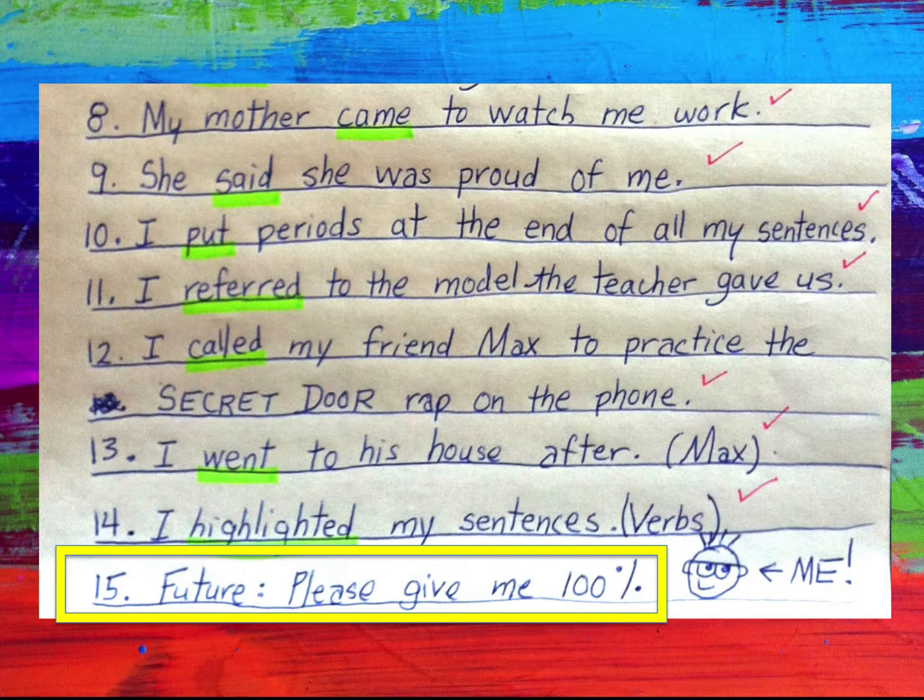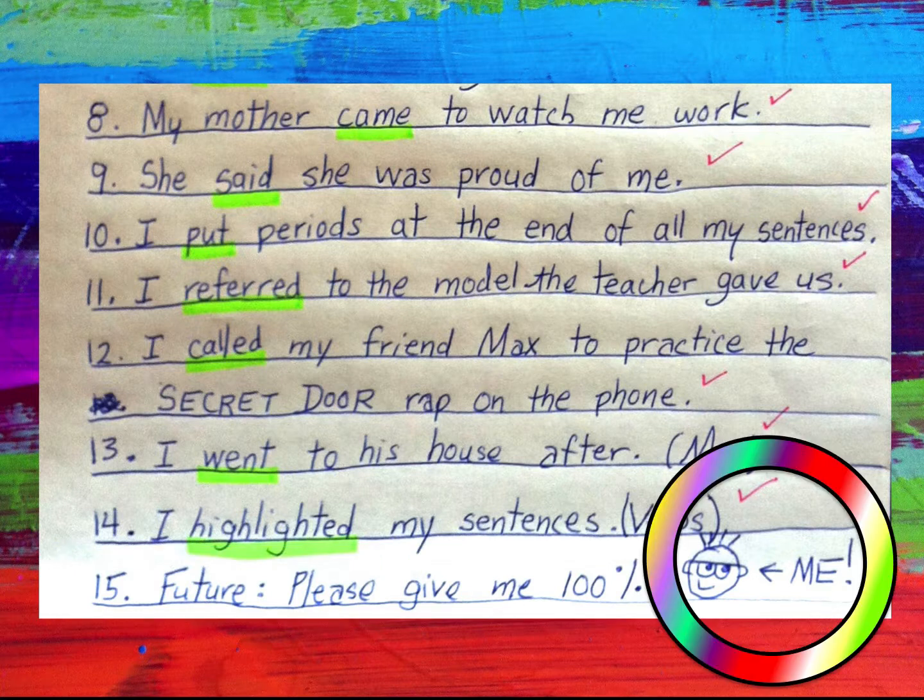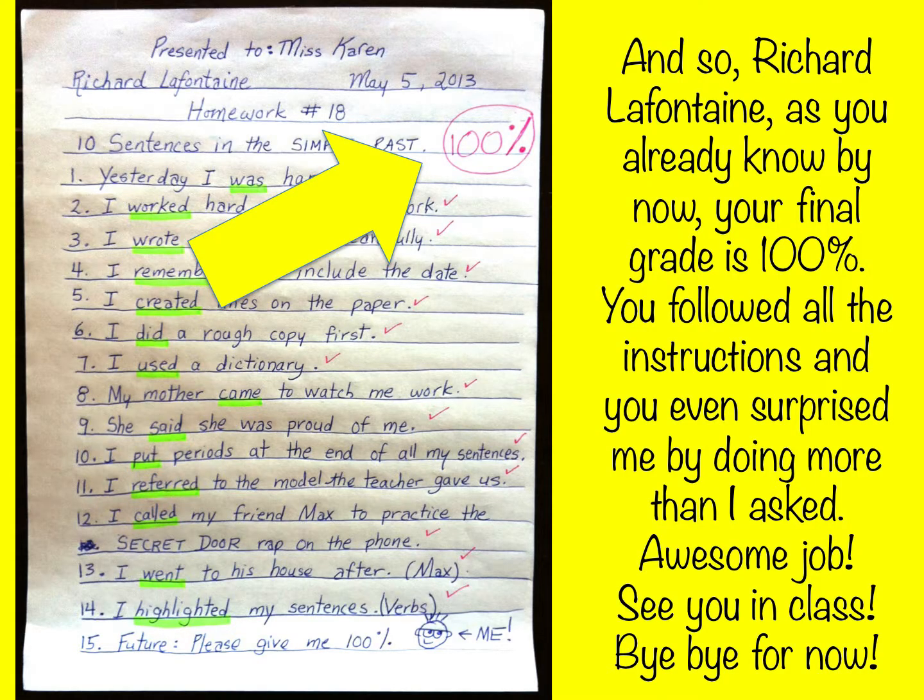Number fifteen is not a sentence in the past at all — it says future: 'Please give me one hundred percent.' And look on the side — you drew a picture of yourself. That's cute! And so, Richard Lafontaine, as you already know by now, your final grade is one hundred percent. You followed all the instructions and you even surprised me by doing more than I asked. Awesome job! See you in class. Bye bye for now.